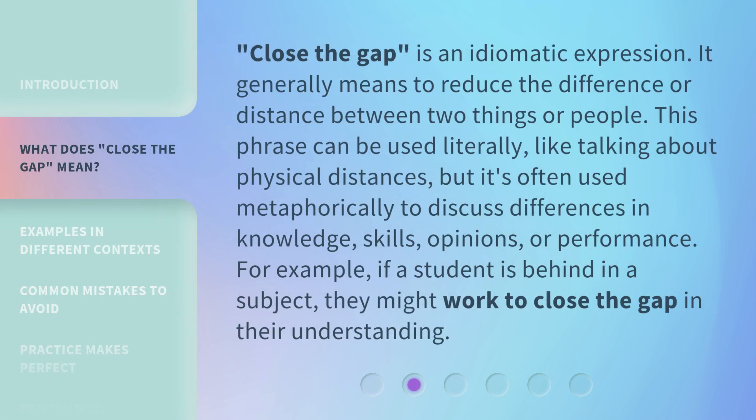"Close the Gap" is an idiomatic expression. It generally means to reduce the difference or distance between two things or people. This phrase can be used literally, like talking about physical distances, but it's often used metaphorically to discuss differences in knowledge, skills, opinions, or performance. For example, if a student is behind in a subject, they might work to close the gap in their understanding.